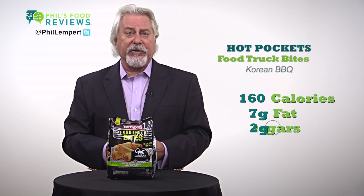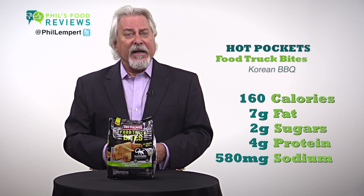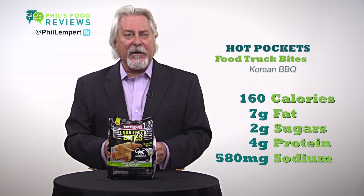5 pieces, 160 calories, 7 grams of fat, 2 grams of sugars and 4 grams of protein. Sodium is a bit high at 580 milligrams. The interesting twist is they use beef crumbles and that keeps it tender.